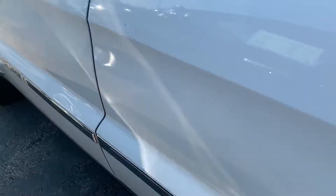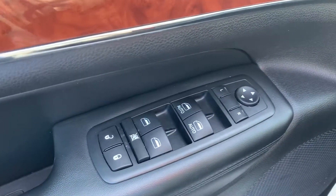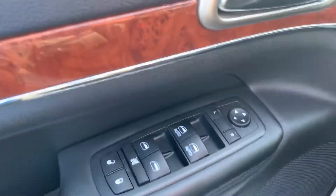Leather interior all the way around. Back here on the back of the center console we have some climate controls. Down below we have some power outlets, as well as heated seat buttons on the left and right of the power outlet. We also have power windows, power locks, and power adjusting mirrors on the door.